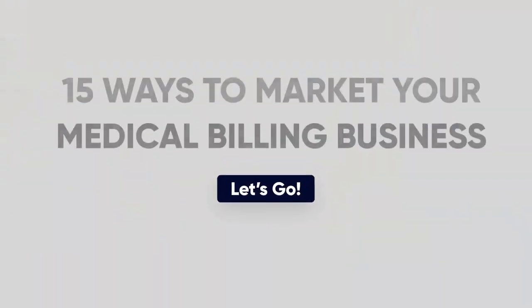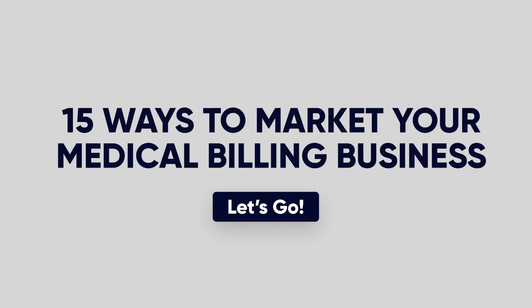It's Kiana, Certified Professional Biller, AAPC Approved Instructor, and Medical Billing Business Owner. If this is your first time here, welcome. This is where we discuss all things medical billing, and you're in for a treat today. I want to talk about 15 ways to market your medical billing business. I've been a medical biller for the last 15 years and a billing business owner for the last 13 years. I've built a very successful and profitable home-based medical billing business, and today I want to share with you 15 ways to market your medical billing business.